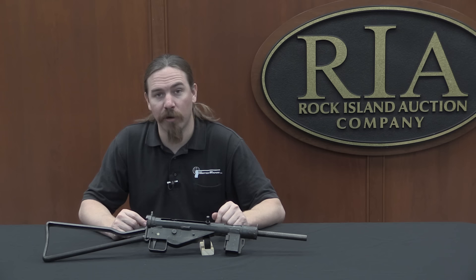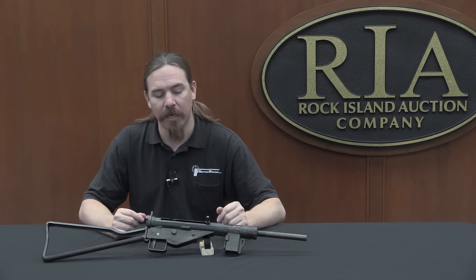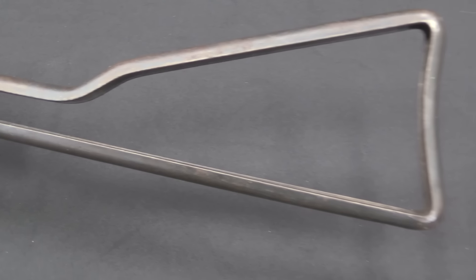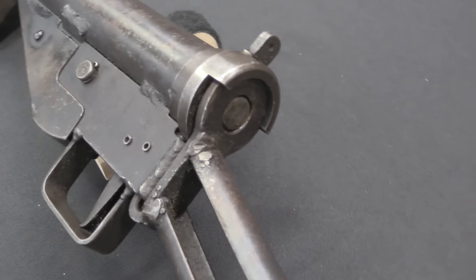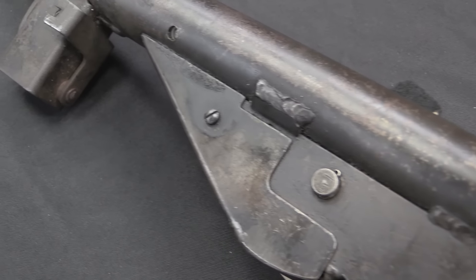There are a couple of very minor modifications to the trigger group just to make things less expensive to manufacture, but that's it — the mag well and the barrel shroud are the main items. Between those two changes and getting this thing tooled up at Mauser, they were able to get the net production time for one of these guns down to a single man-hour of labour in total, which is really significant. That's a very quick, very cheap, very simple gun to manufacture.